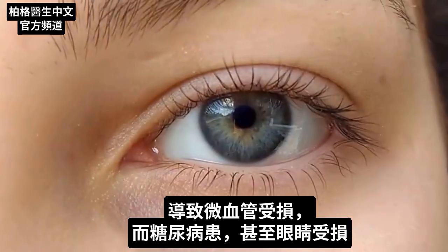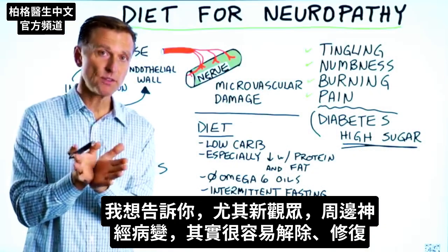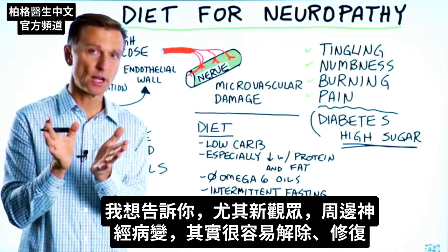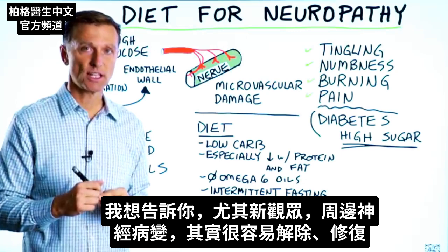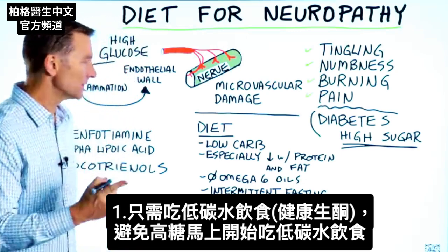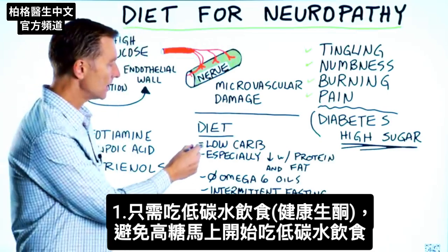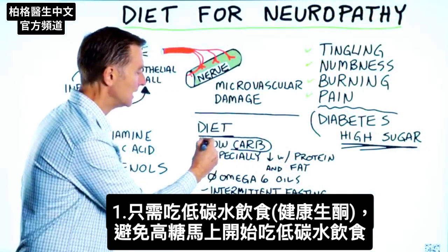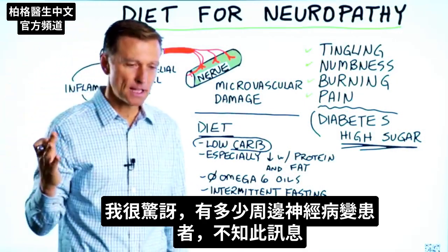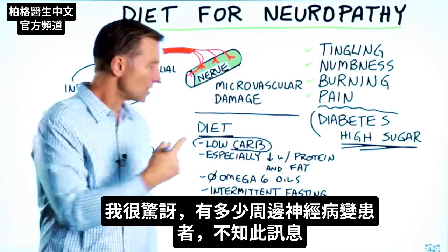This is also happening in the eye if you're a diabetic. Especially if you're new to my channel and you have peripheral neuropathy, it is actually very, very easy to undo this condition and get relief. If you simply — see this high sugar right here? — start consuming low carbs. That's called a healthy ketogenic diet. Start doing low carbs immediately. I am blown away how many people with peripheral neuropathy don't know this information.